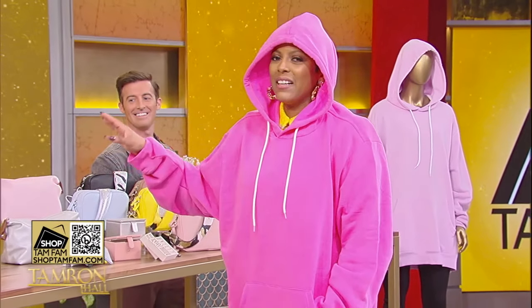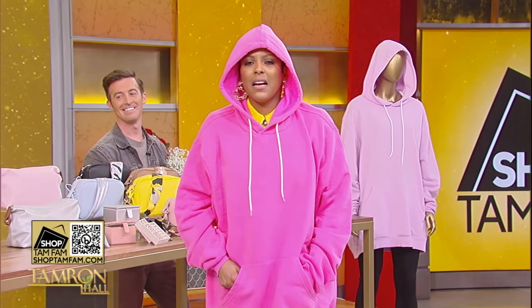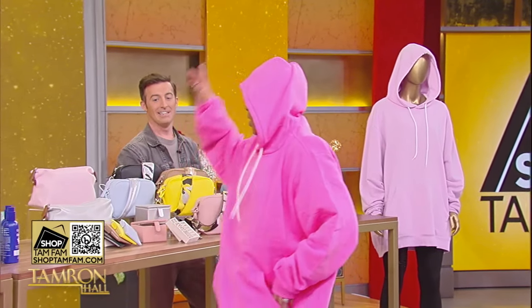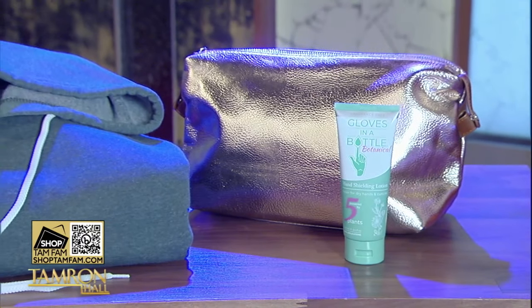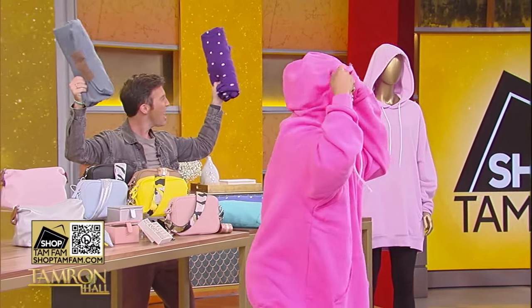Go shop all these products. I don't put anything on this table that I've not tried, because I'm not going to waste your money and your time. Go to shoptamfam.com. Our beautiful audience who came out to see us live — you're getting Gloves in a Bottle, Brooke & Co., and a giant hoodie!